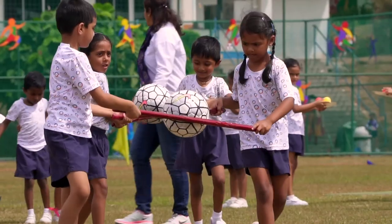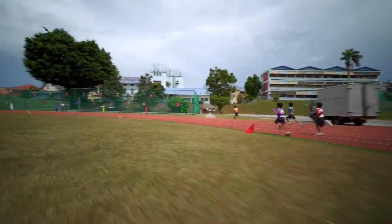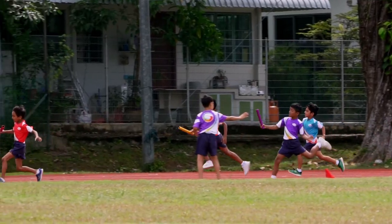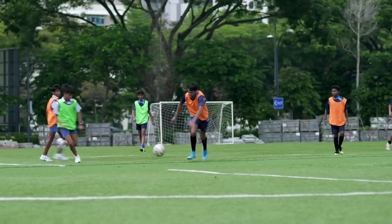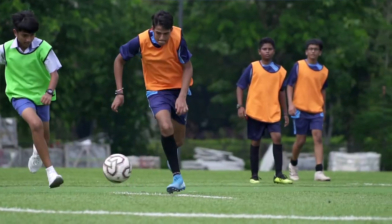We also offer the Goal Squad program for students with special interests in sports. They are provided specialist training to participate in the Athletic Conference of Sports for International Students, of which GIIS is an integral part.